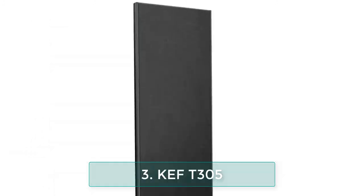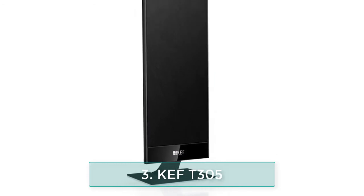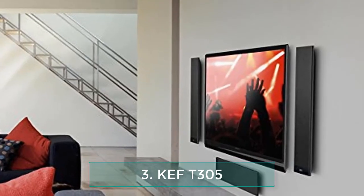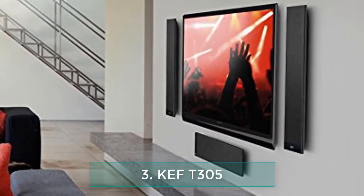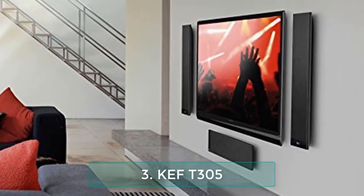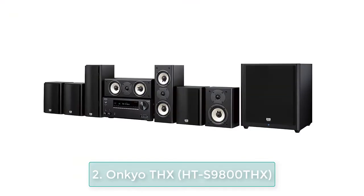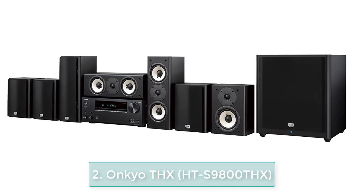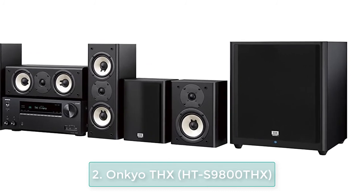The T305 comes with two pairs of T301 speakers to be used as front left and right channels as well as surround speakers, a T301c center channel speaker, and the powerful T2 subwoofer. Number 2: Onkyo THX-certified 7.1-channel surround sound speaker system.